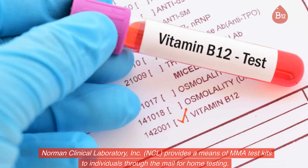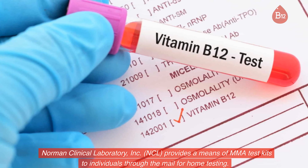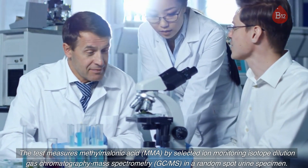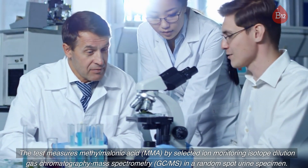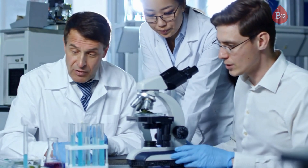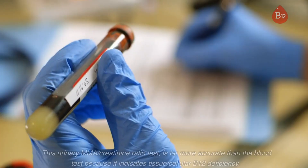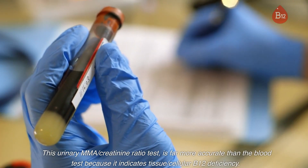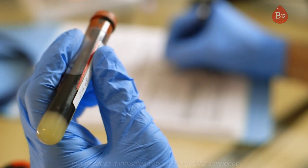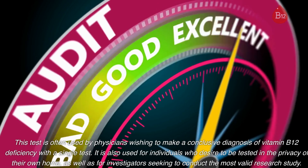Norman Clinical Laboratory, Inc. provides MMA test kits to individuals through the mail for home testing. The test measures methylmalonic acid, MMA, by selected ion monitoring isotope dilution gas chromatography mass spectrometry, GC-MS, in a random spot urine specimen. The MMA value is normalized to urine creatinine to correct urine dilution. This urinary MMA/creatinine ratio test is far more accurate than the blood test because it indicates tissue/cellular B12 deficiency. This test is often used by physicians wishing to make a conclusive diagnosis of vitamin B12 deficiency with a single test.